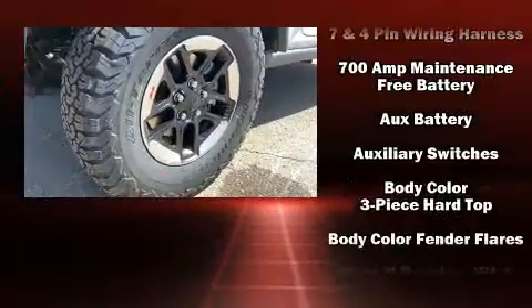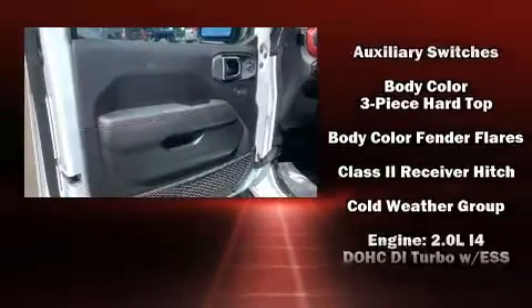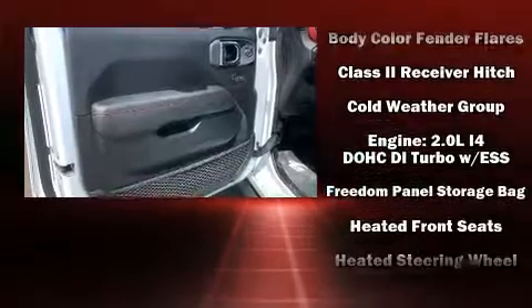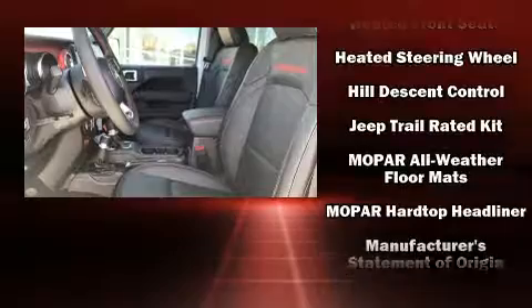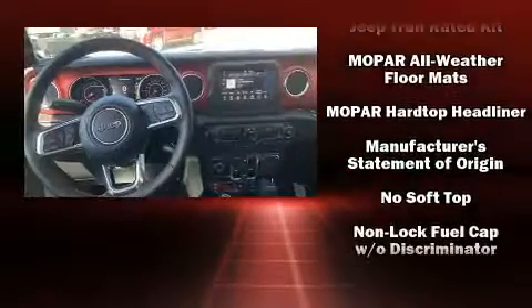Power windows are also included. Jeep ensures the safety and security of its passengers with equipment such as dual front impact airbags with occupant sensing airbag, integrated rollover protection, traction control, and brake assist.